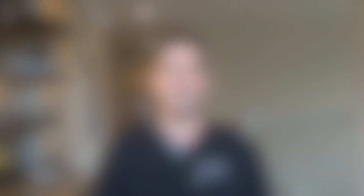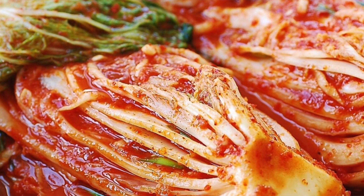Number four: kimchi is a traditional fermented Korean dish made from vegetables including cabbage, plus spices like ginger, garlic, pepper, and other seasonings. It's chuck full of amazing good bacteria.